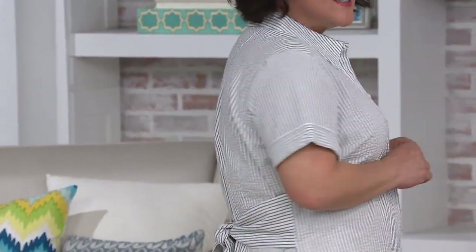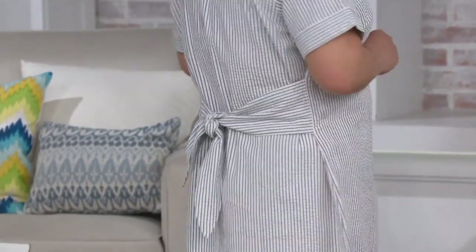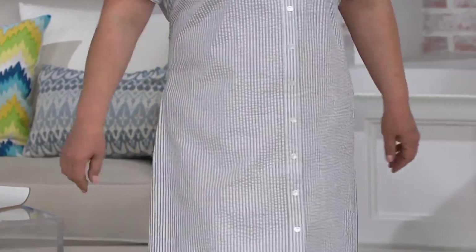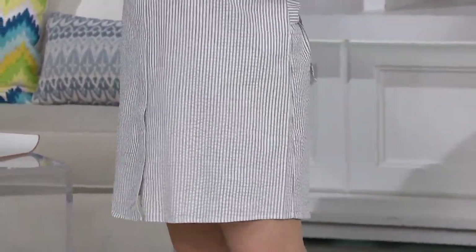We have it without the tie front and with the tie front. So really great way to customize it, wear it like you'd like. It's that seersucker material so it's really breathable in the summer and you don't have to worry about it being clingy or hot or even see-through.